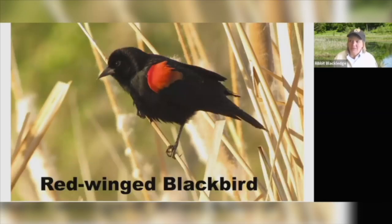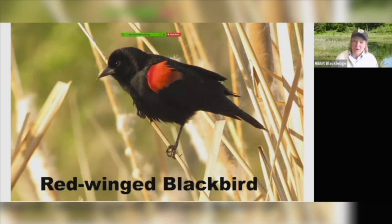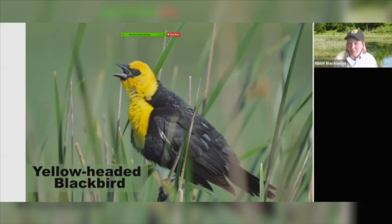You probably also think of the sound of wetlands. You might be thinking of the red-winged blackbird — pretty common and they can be all over. I'm sure you've heard the sound of the red-winged blackbird. They can be pretty boisterous in the wetlands. But we also have one that's really special if you can see it, and that's the yellow-headed blackbird. Watch for those yellow-headed blackbirds — they also have a pretty boisterous call.